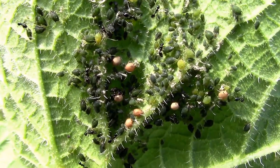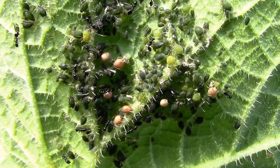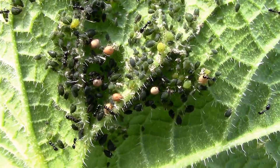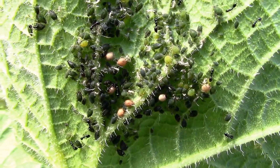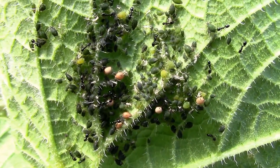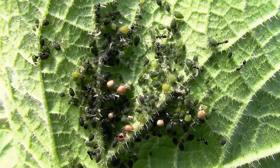But anyway, those little round things are the mummies. I'll see if I can point those out a little bit better later when I edit this.